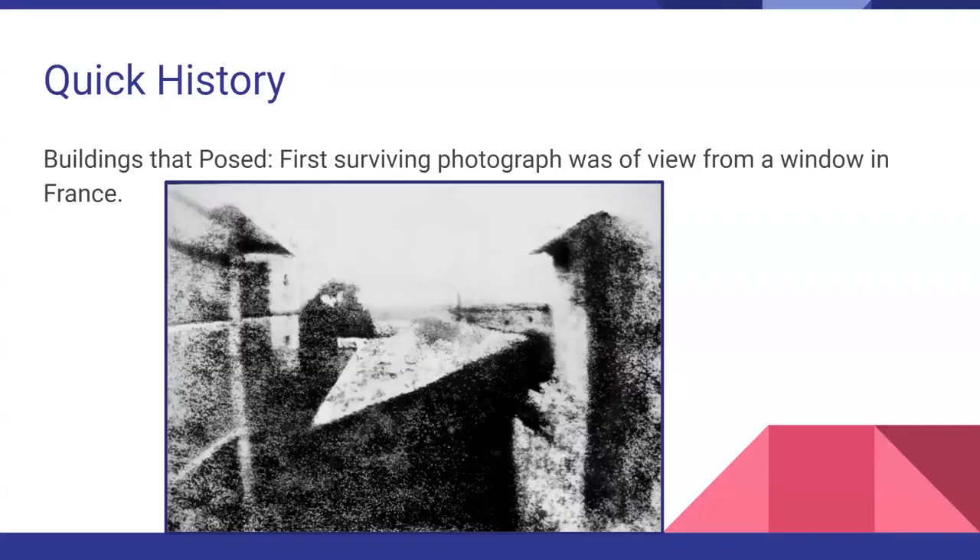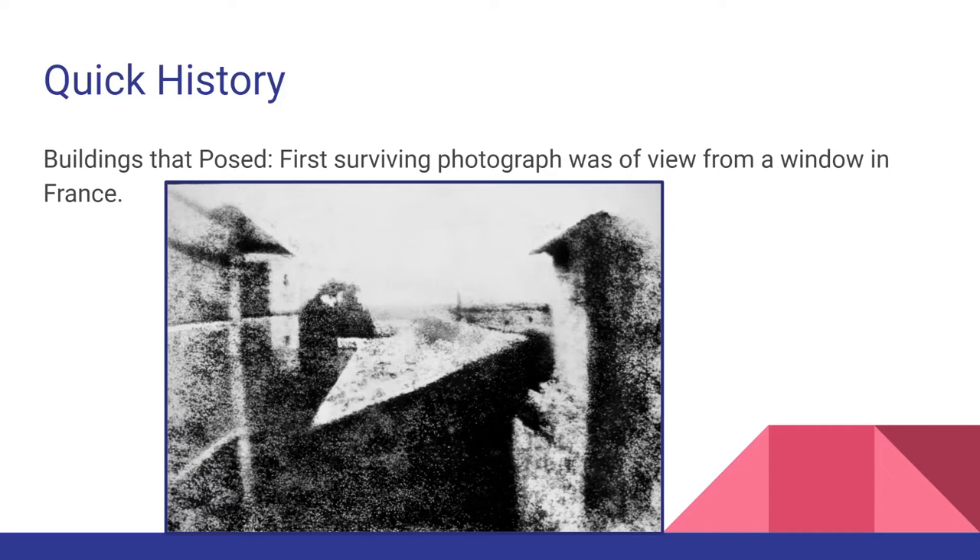Does anybody know what this photo is and where it is? It's the French photographer who looked out his window — it's a plate, the first developed picture that survived. Does anybody know where this photo currently is in the world? It's at the Ransom Center. What's fascinating is: we're talking about architecture photography, and the first surviving photograph is of a building — and it's in Austin, Texas. The exposure was like eight hours, the ISO was like half of one.